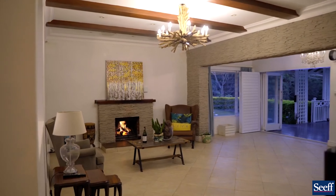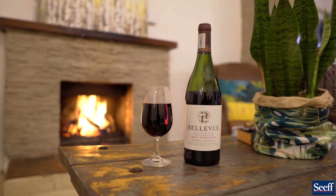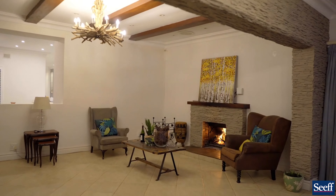This large trendy lounge with cladding comes with the most beautiful fireplace, perfect for those chilly winter's evenings. Glass of red? It's a yes from me.